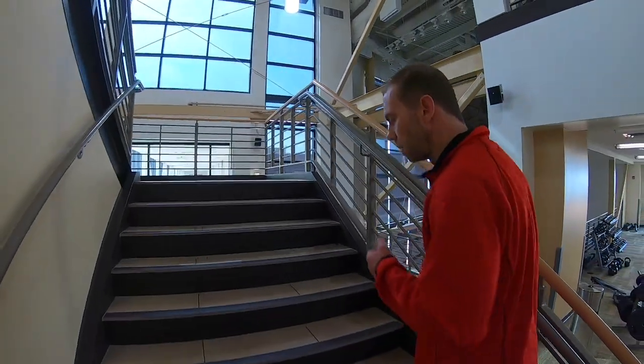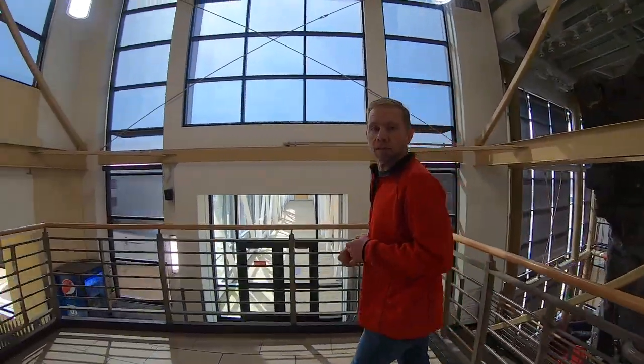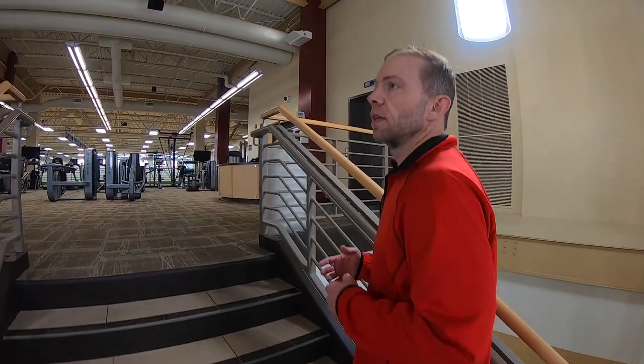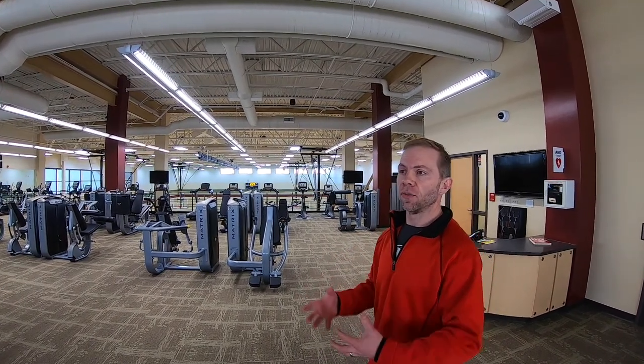Also in this building there is a campus minister who has a presence in the building — her office is down this hallway. It is called a wellness center, so we have what's called our wellness wheel with eight different dimensions of wellness that we try to program to. It's not only the physical component — we try to do some spiritual things, some social things, and we partner with MLife on different programming also.